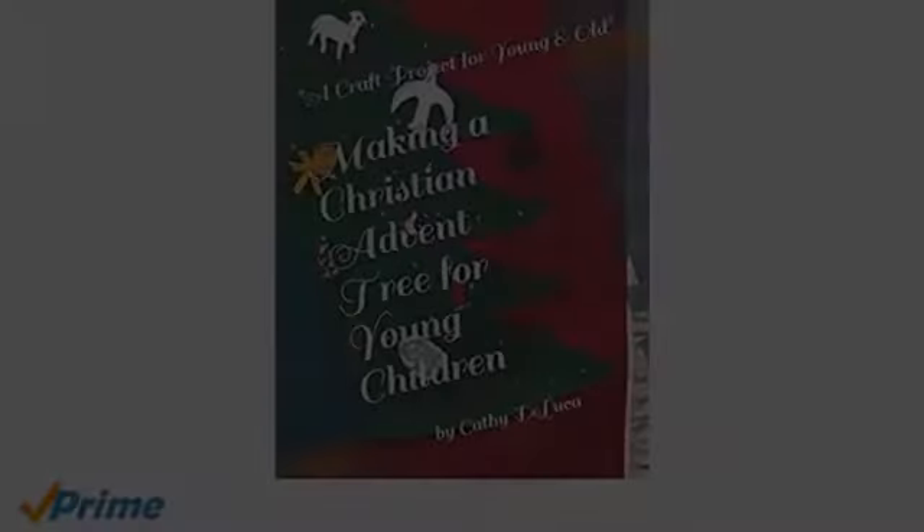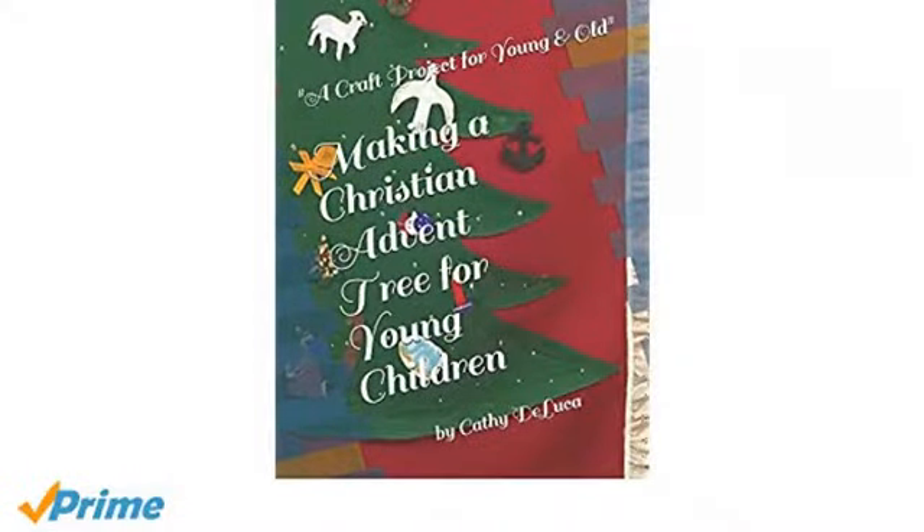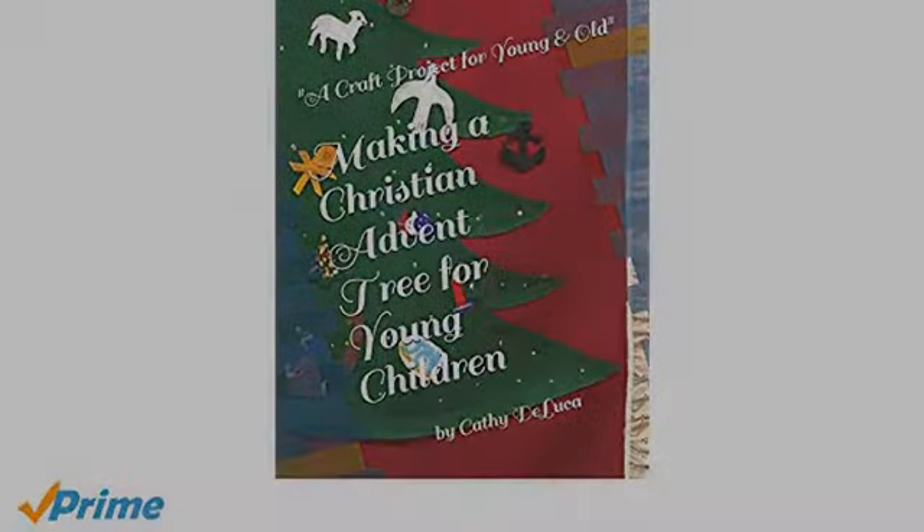This is such an adorable book. We love the story, and the daily reads for making the nest are perfect for kids.